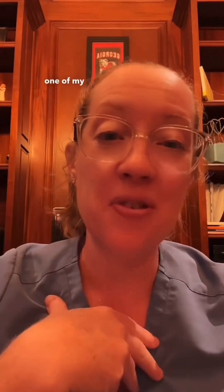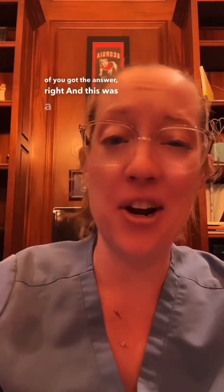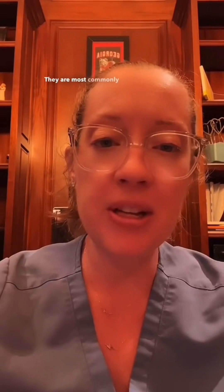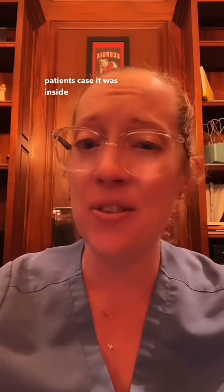I dropped a little hint in the first video from a scene from one of my favorite movies, My Big Fat Greek Wedding. Many of you got the answer right — this was a teratoma, which is a type of germ cell tumor. It can be cancerous or non-cancerous, and it can have fully formed teeth, hair, and other parts of the body within the tumor itself. They're most commonly found in the ovaries or testes, but it can really happen anywhere in the body, and in this patient's case it was inside of his spine.